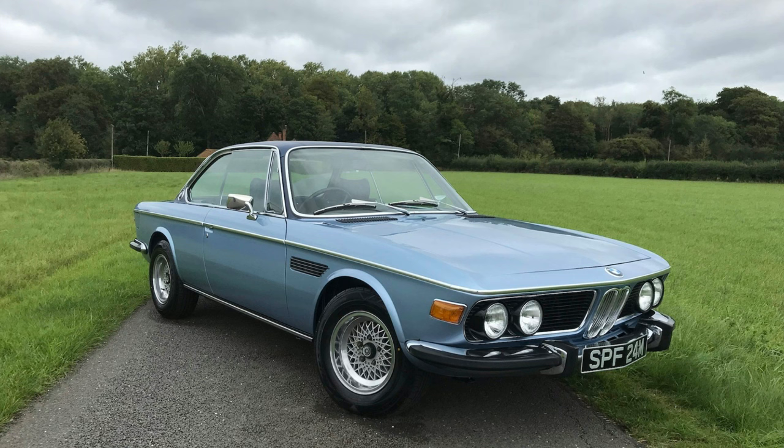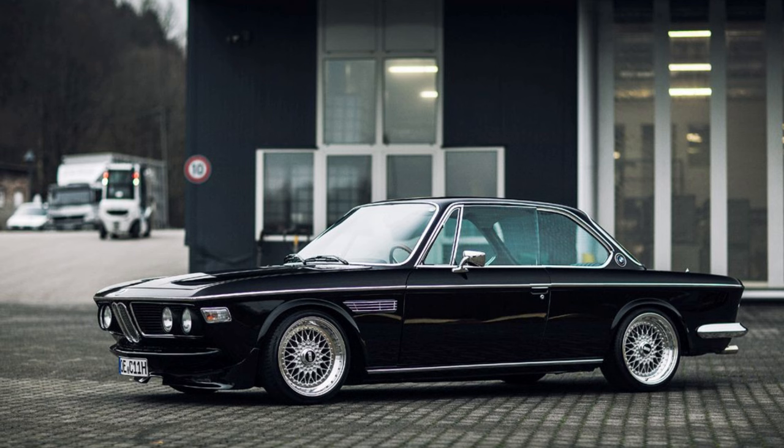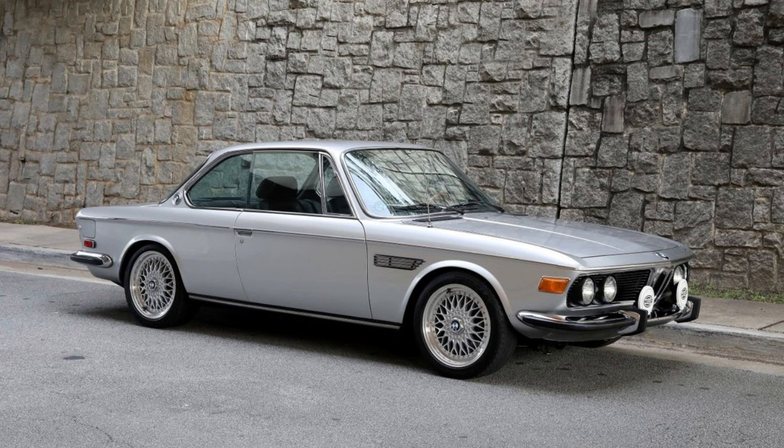Today, well-preserved E9 models, especially the 3.0 CSL, are highly sought after by collectors, showcasing the enduring appeal of this classic BMW coupe.